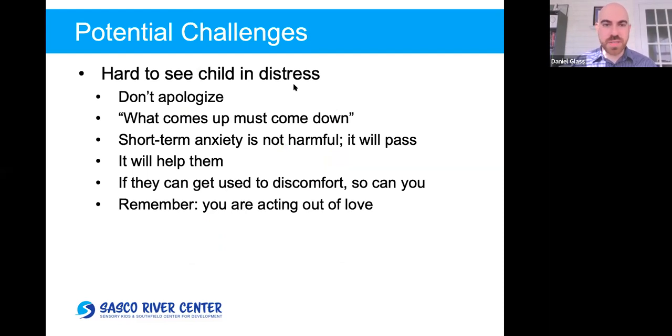It's hard to see a child in distress — that's one challenge. Remember you shouldn't be apologizing, because you're not doing them any wrong, even though they're uncomfortable. Like dental surgery — it might be painful but you wouldn't apologize as if you'd done something wrong. What comes up must come down: when the anxiety rises, it'll come down eventually. Short-term anxiety won't hurt them — it'll pass, and it's going to help them. You're asking them to get used to discomfort, so you can do the same: get used to the discomfort of seeing them uncomfortable.